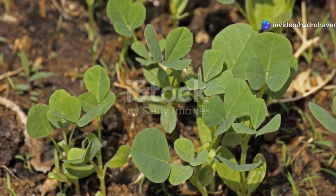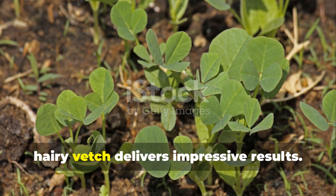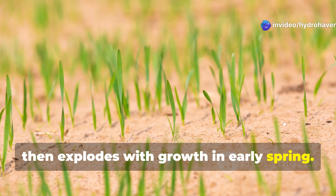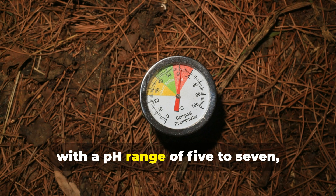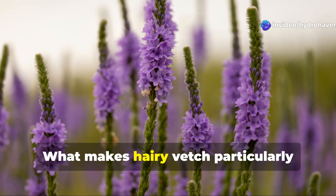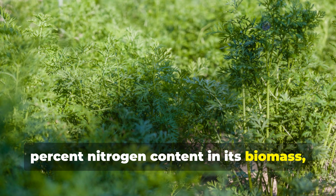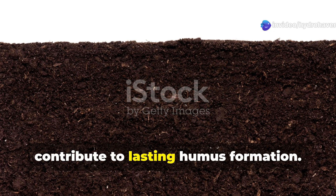Nitrogen fixer number three: hairy vetch, also known as Vicia villosa. For rapid transformation of poor soil, particularly in cooler climates, hairy vetch delivers impressive results. This winter-hardy annual legume can be seeded in late summer or early fall, where it establishes before winter and then explodes with growth in early spring. Hairy vetch excels at survival in acidic soils, with a pH range of 5 to 7, that would challenge many other nitrogen fixers. What makes hairy vetch particularly valuable for humus building is its perfect carbon-to-nitrogen ratio when incorporated at the flowering stage. With approximately 3.5% nitrogen content in its biomass, hairy vetch decomposes at an optimal rate — fast enough to release nutrients for the next crop but slow enough to contribute to lasting humus formation.